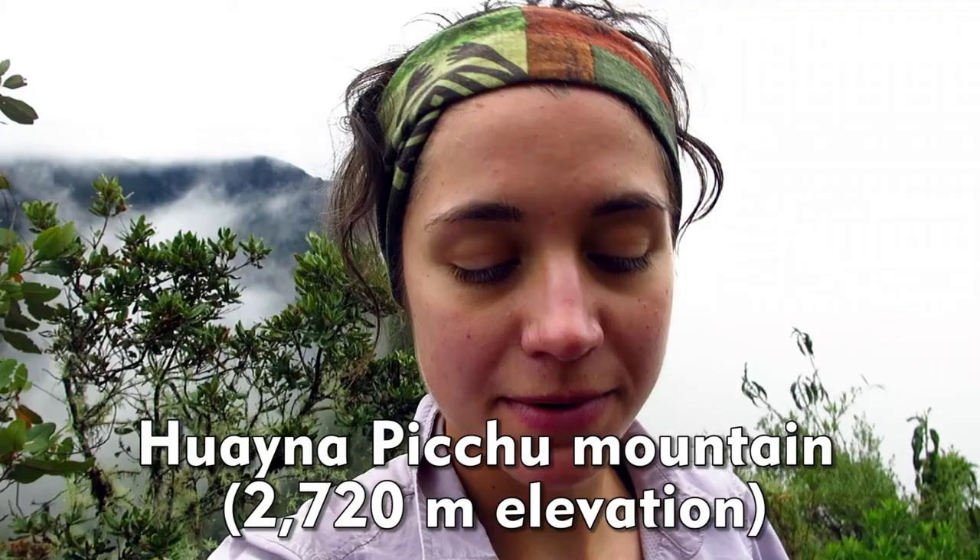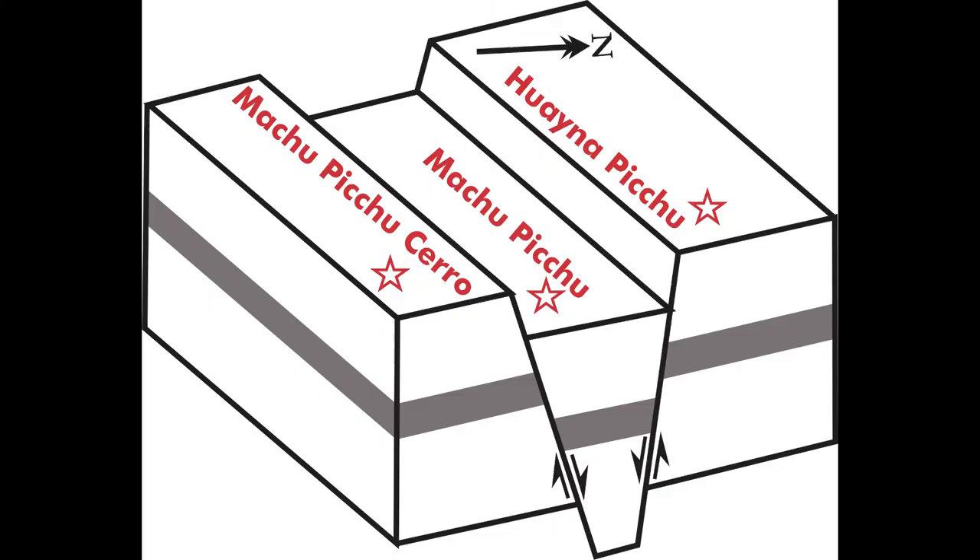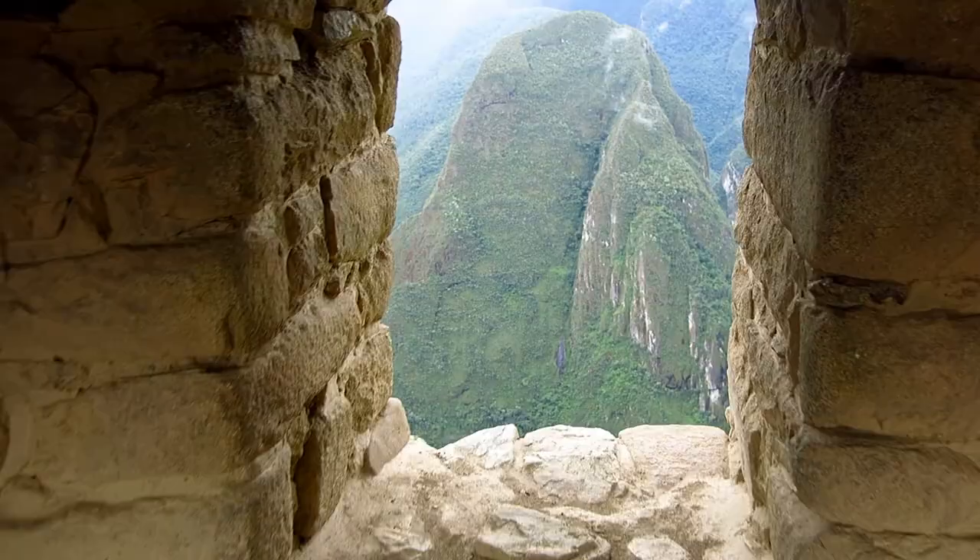It's a neat geological site where Machu Picchu is situated, because Machu Picchu itself is in a down block or a graben between these two large faults. We have these two large mountains on each side, and Machu Picchu itself sits in this graben. The way the Incas built their buildings was to sustain a lot of the seismic activity — it's a neat geological underside to where Machu Picchu is situated.